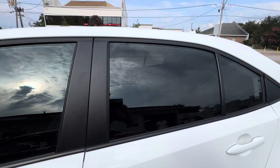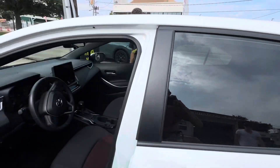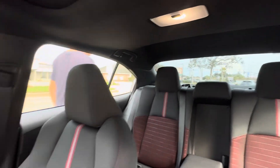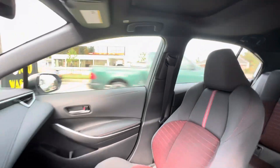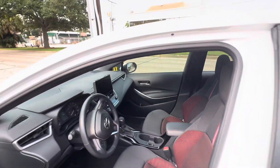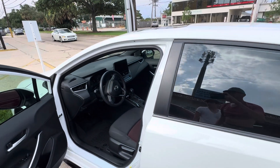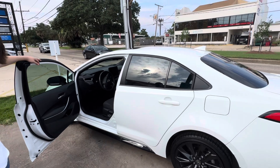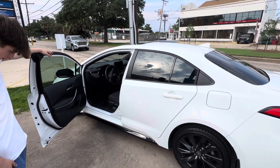2024 Toyota Corolla, in the process of drying. You can still see how easy it is to see out of it. That should do it — do me a favor: subscribe, like, share, comment. And I'll see you on the next one.